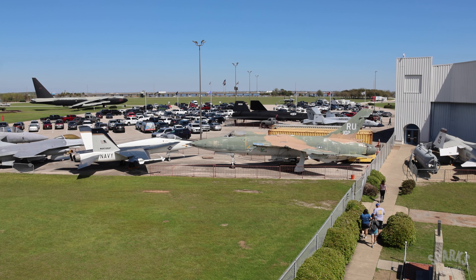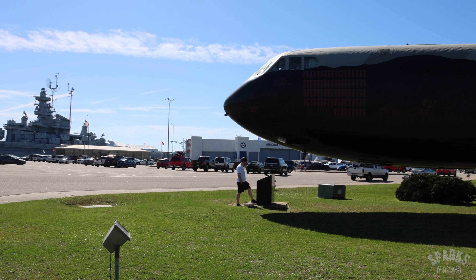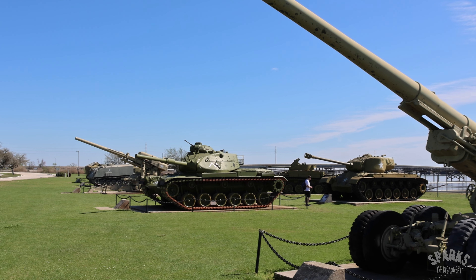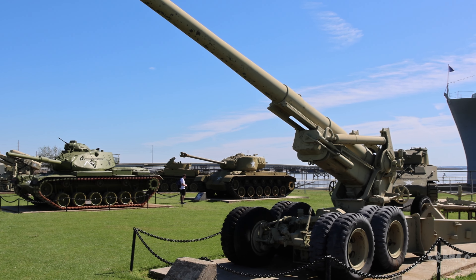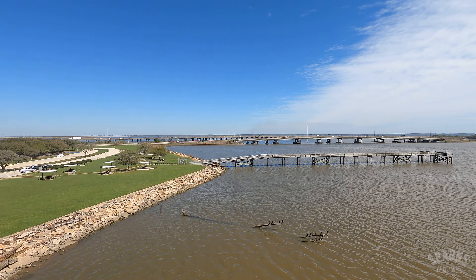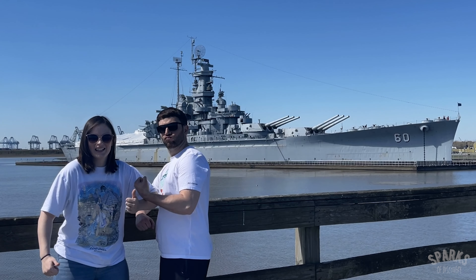When you arrive at the park, you'll see various military aircraft placed all around the parking area and adjacent to the ship. There are also displays of tanks, artillery, and other heavy military equipment on display as well. The shaded picnic tables right by the water are a nice touch. Plus, there's a fishing pier which offers an excellent vantage point of the ship.